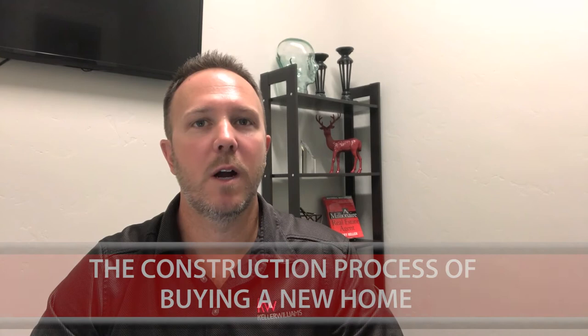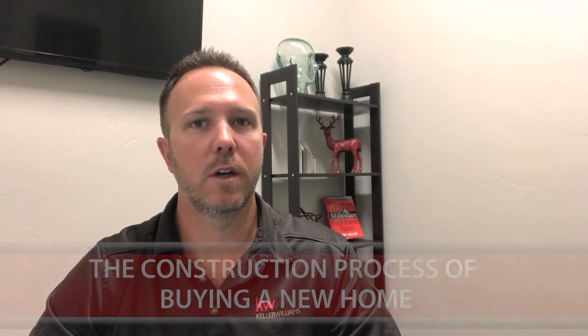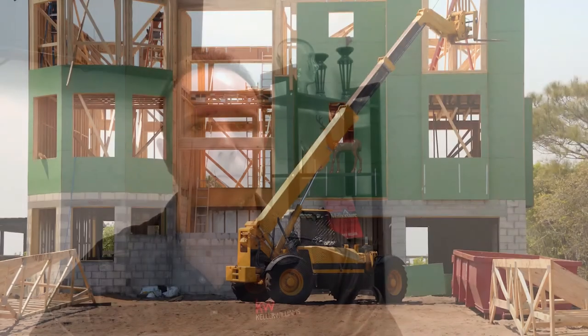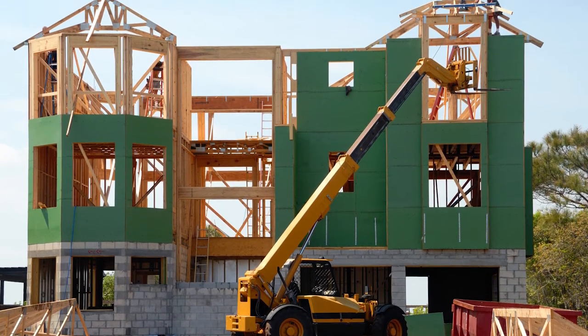Today on our video blog I want to discuss an exciting topic. Right now new construction is starting to really take off in our market and markets across the country, and it has been taking off in some areas for a while now. There are a lot of reasons for that, and one of the main reasons is lack of inventory and the fact that values have risen enough in the past few years to allow builders to build again and make a profit. So with the lack of inventory and lack of homes on the market for residential resale, it's pushed the demand for new construction because people don't really have any options on the market to purchase.